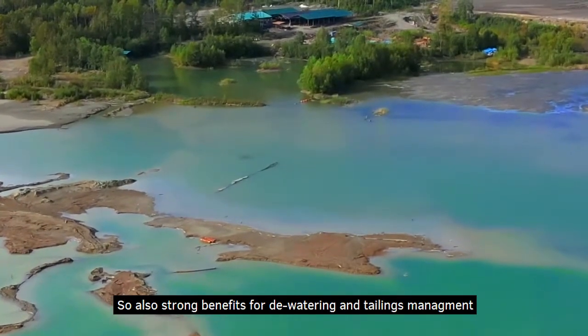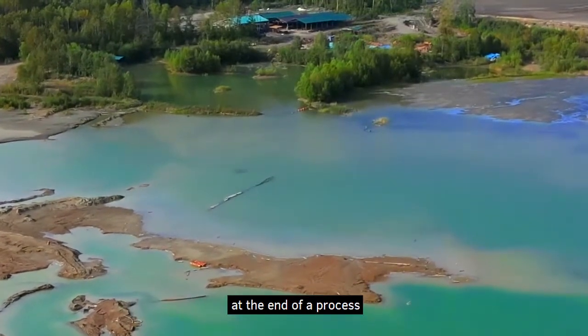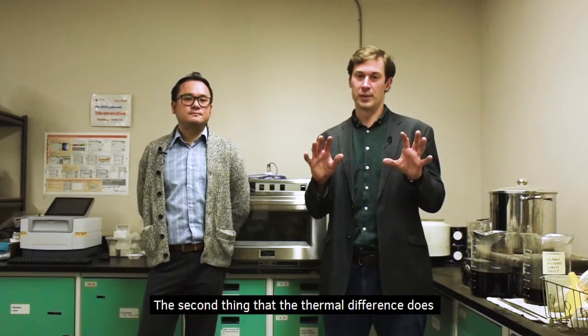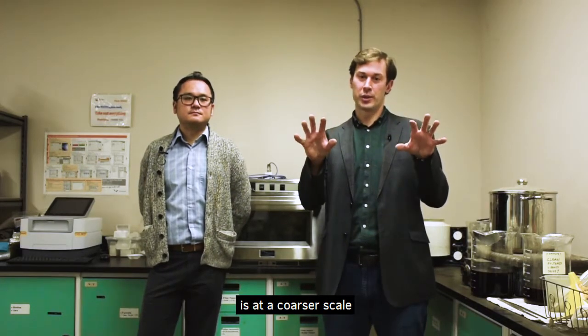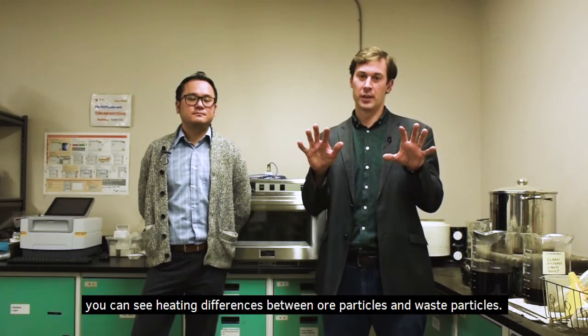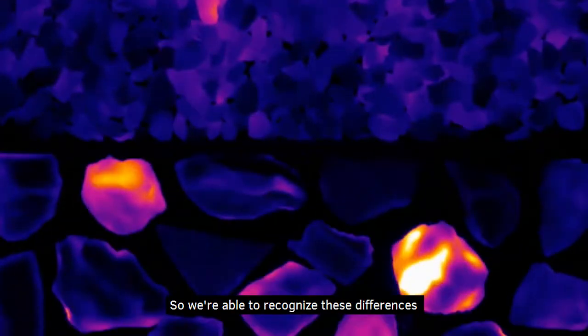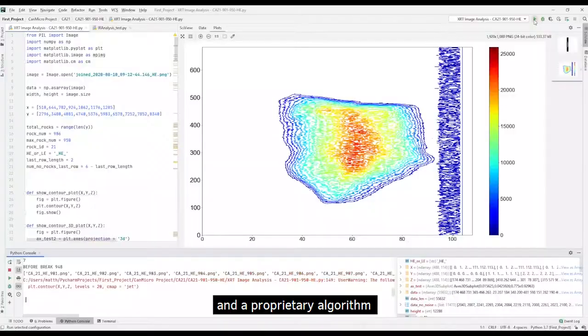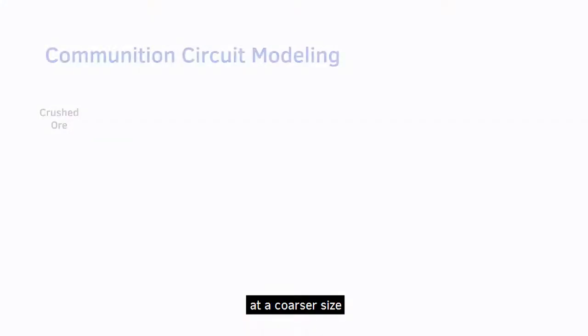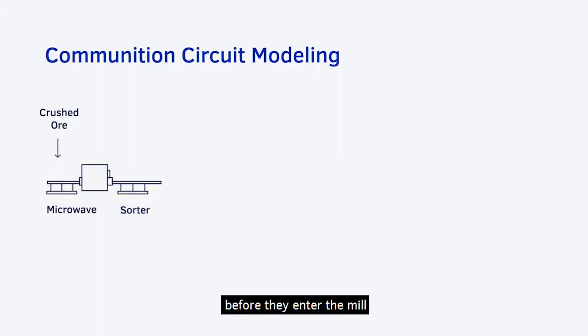There are also strong benefits for dewatering and tailings management at the end of a process. The second benefit is that at a coarser scale, you can see heating differences between ore particles and waste particles. We're able to recognize these differences with a thermal camera and a proprietary algorithm, and separate ore and waste particles at a coarser size before they enter the mill.